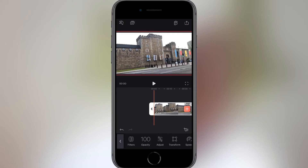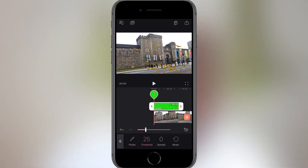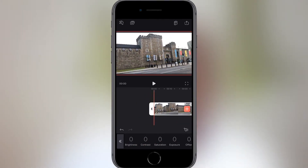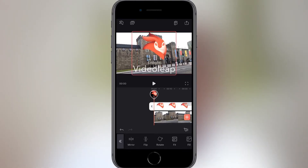The list of adjustments within each clip is longer than I have ever seen on any app. For example, you have filters, opacity, masking, chroma key — which is green or blue screen — adjust, which is for brightness, saturation, contrast, etc. Transform, which adjusts the size and the rotation.